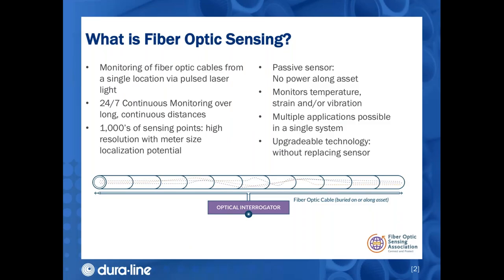Let's start with a brief non-technical overview of what fiber optic sensing entails. Fiber optic sensing is where you can monitor a fiber optic cable from a single location via pulses of light traveling down the fiber. This is 24/7 continuous monitoring over long continuous distances. The fiber itself is the sensor, so there are literally thousands of sensing points along the route of whatever asset you are trying to monitor. The fiber is passive, so there is no power required along the asset.